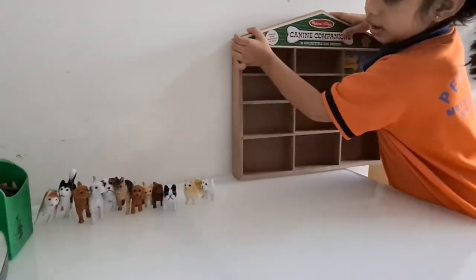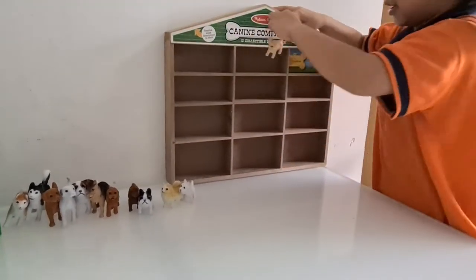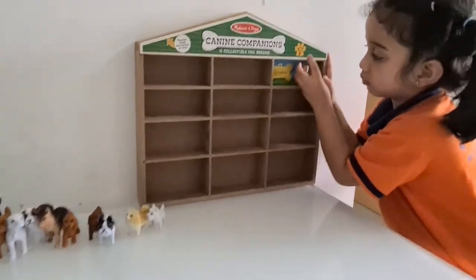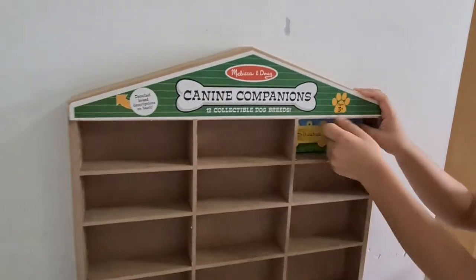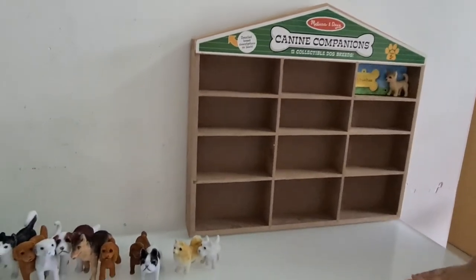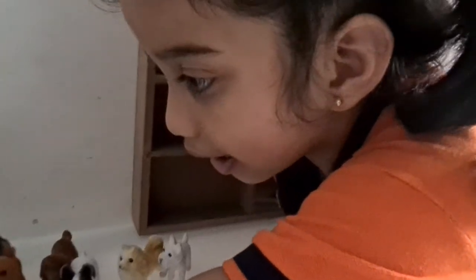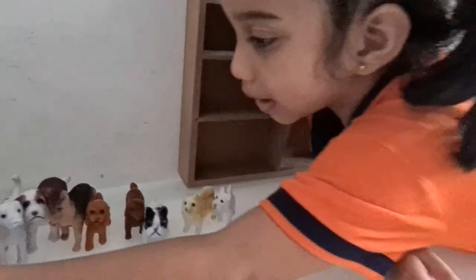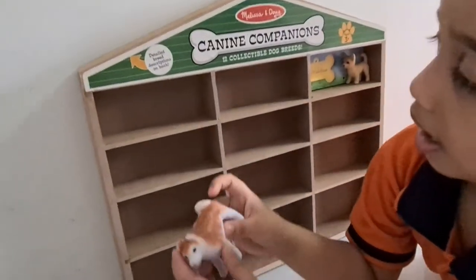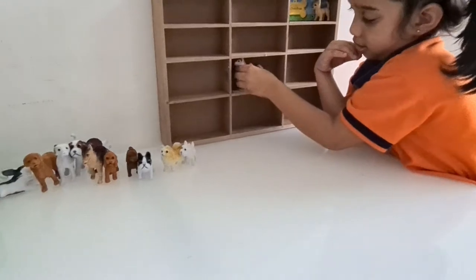Do you remember what I showed you? The Chihuahua is the smallest and cutest dog, and it goes with this doghouse. Next, where's the Akita? Akita is the Japanese dog. Put them in the medium ones.